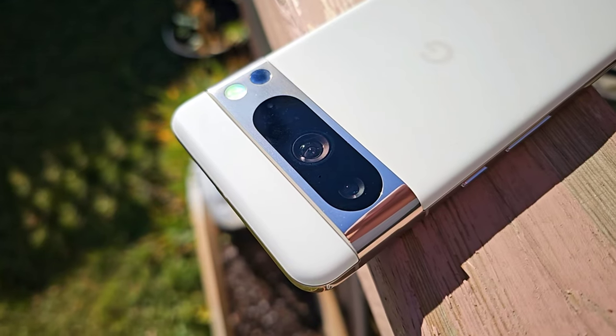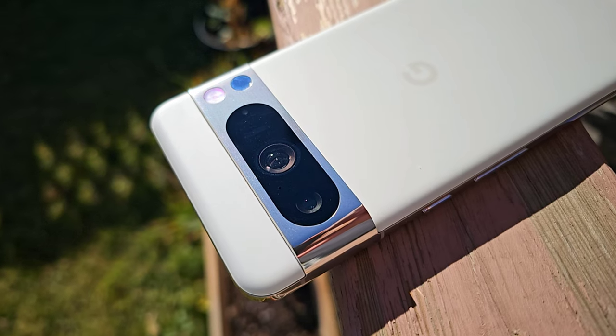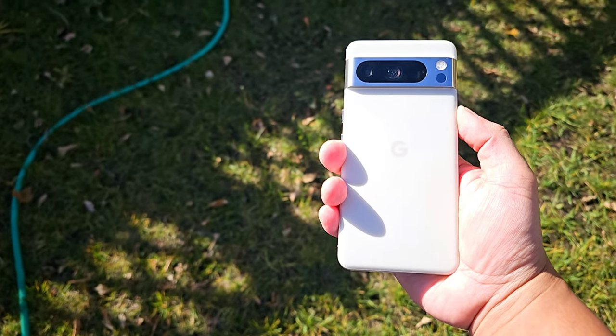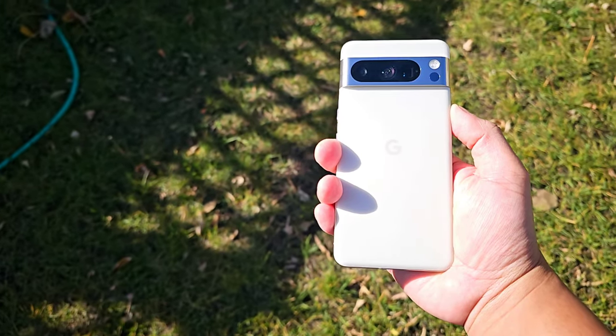The triple rear camera setup got some updates, including wider apertures on both the main and telephoto lenses, and higher resolution for the ultra-wide lens. There's a 50MP wide camera, a 12MP ultra-wide camera, and a 48MP telephoto camera with 5x optical zoom and up to 30x digital zoom. In every flagship smartphone, I think people always consider camera upgrades because it kind of takes away the need to buy another camera to shoot wherever you go.